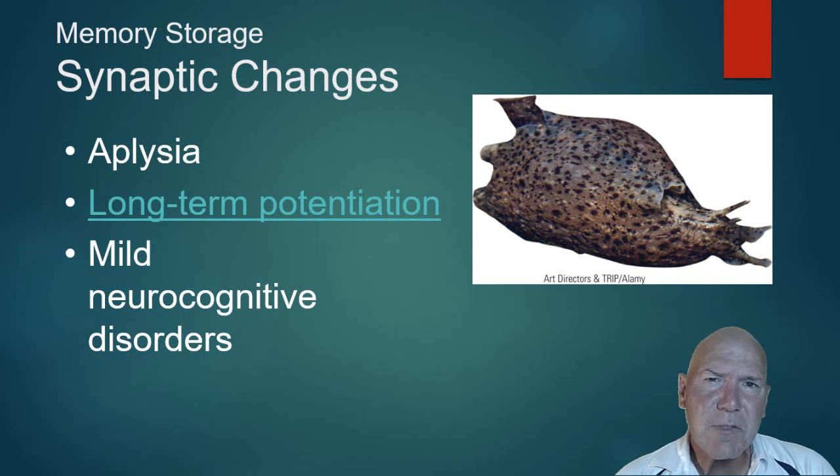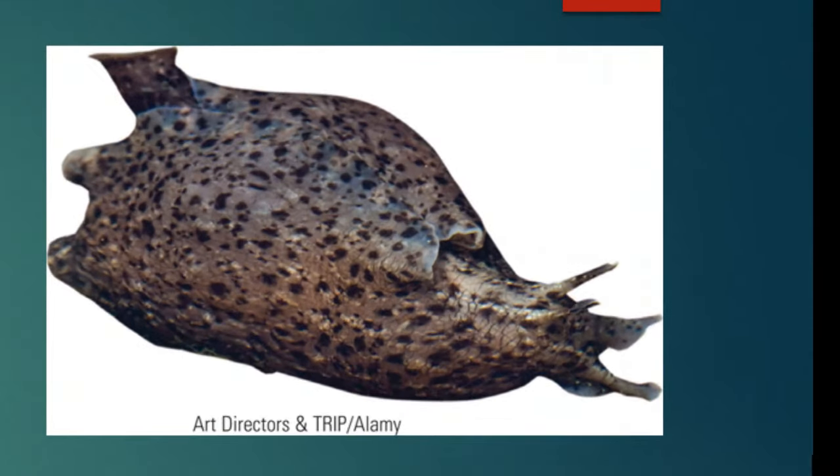As for where memories are stored in the brain, we think it's like a web of different connections. One thing researchers have studied is the aplysia, a sea slug. The reason they study sea slugs is that they can learn things through classical conditioning — for example, if you put a drop of water on the slug and then give it a painful electric shock, it learns to fear the water, processing that much like we do with flashbulb or implicit memories.